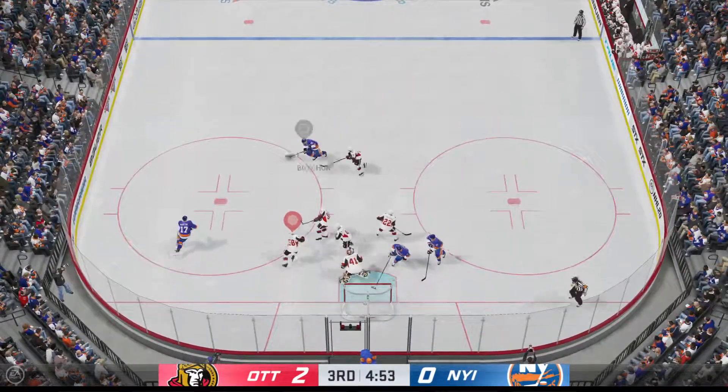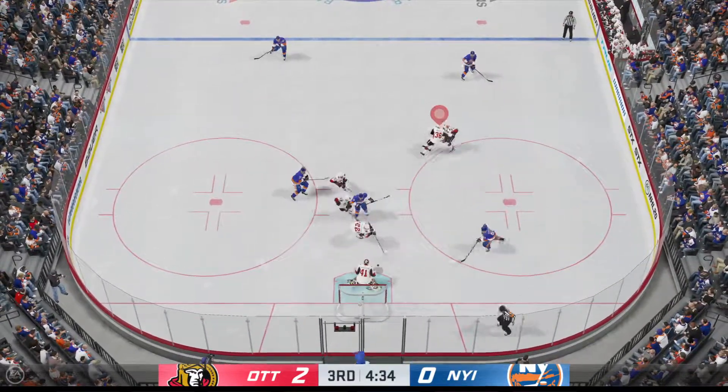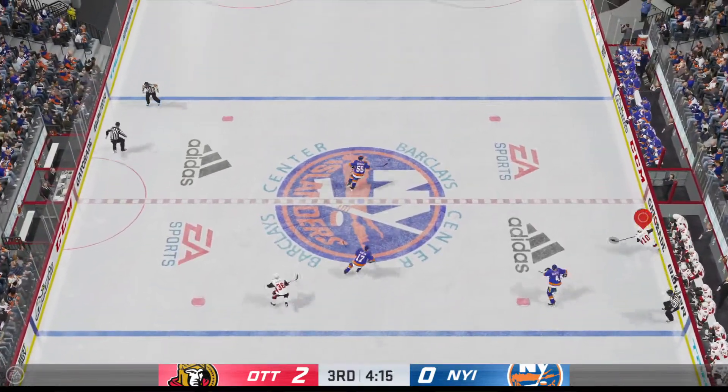Martin's got it to the side, puts it towards the net — misses, just up and over. The Islanders have missed too many good chances in this contest; they're trailing because they can't finish anything.